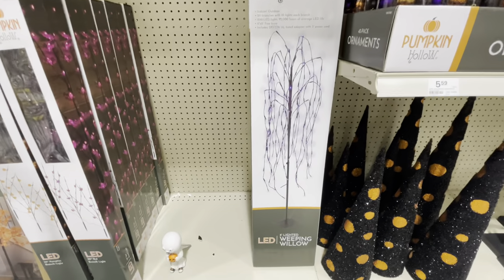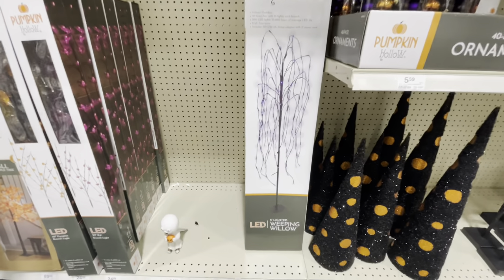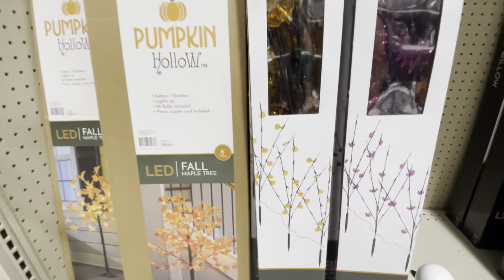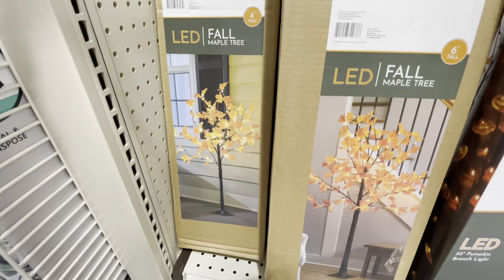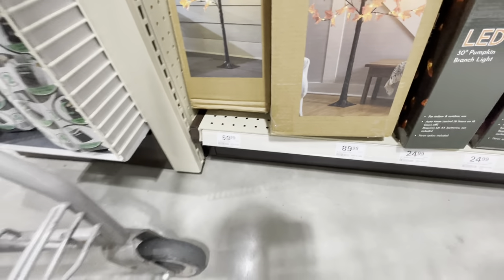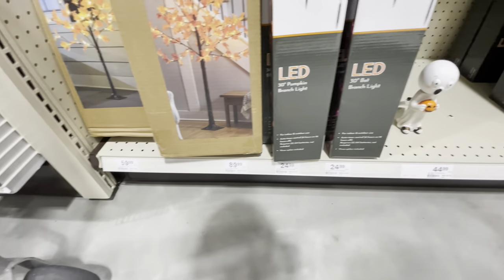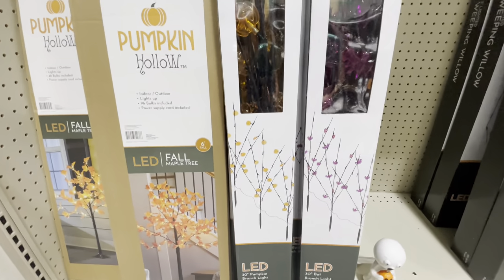Here is a lighted willow tree — five-foot lighted willow tree, and it lights up in purple. That's really cool — $50 for that. And then a couple other trees: these ones have pumpkins and bats, and these two are a fall maple tree that lights up — really pretty. $60 for the four-foot, $90 for the six-foot, and $25 for the two 30-inch pumpkin and bat ones.